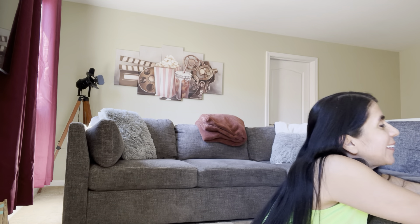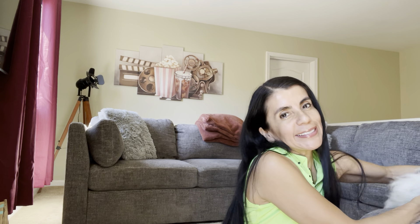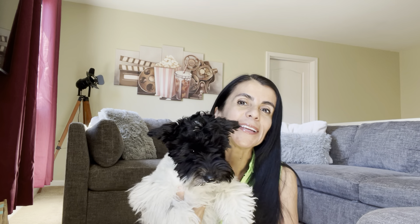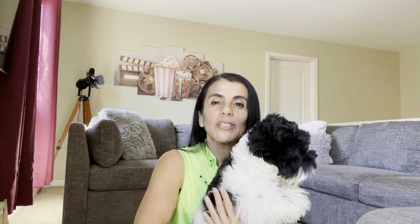Today I have an exciting video for you guys, but first I want to introduce the new addition to my family. His name is Finn. Say hi. He is a miniature schnauzer. This is our third dog — our others are Murphy and Winnie, they are two and three — and they get along just fine. He fits right in as if he's been here the whole time.